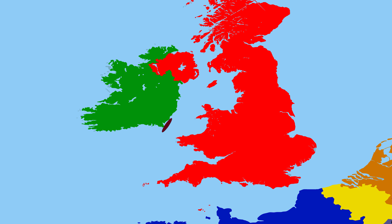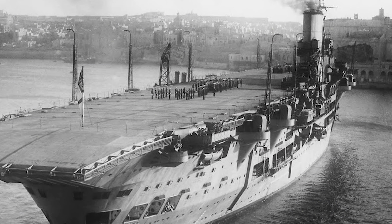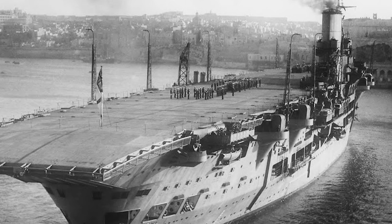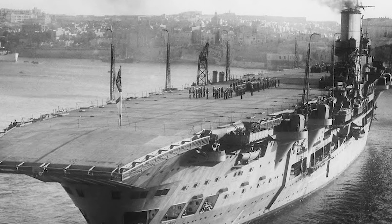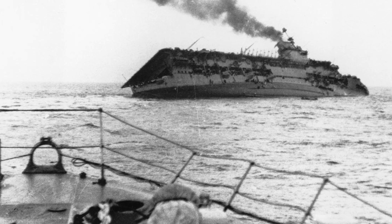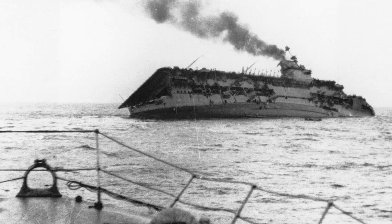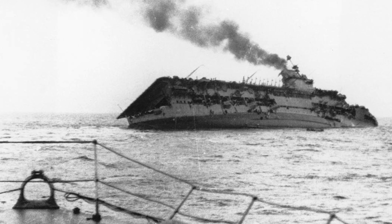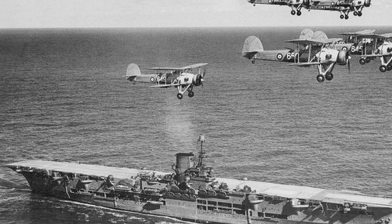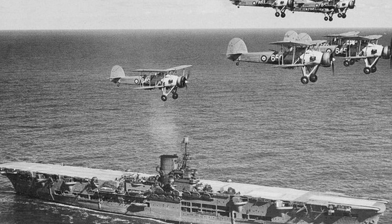Ark Royal, triumphant in her first mission, returned to Loch U, and the story of the first German U-boat sunk in the war splashed across the front pages of the Sunday papers. The crew was visited by the First Lord and an inspection took place. However, this vindication of Churchill's policy would not last long, as on the 17th the carrier Courageous was sunk, taking 519 of her crew down with her. The near-sinking of Ark Royal and the sinking of Courageous put a stop to these hunter-killer groups, at least for the time being.